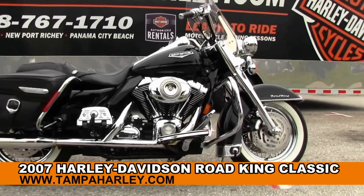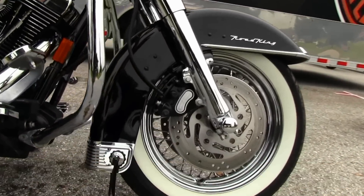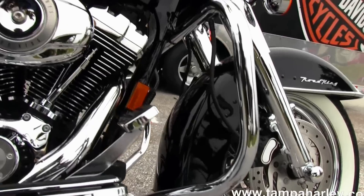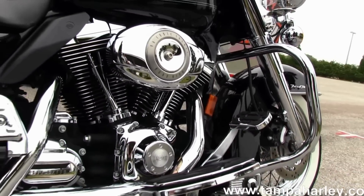The Classic starts out front with that gorgeous white wall tire wrapped around that chrome spoke rim, chromed out lower front forks, big chrome engine guard, and a powerful 96 cubic inch engine with 6-speed Cruise Drive transmission.